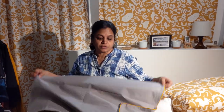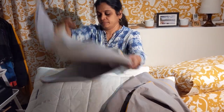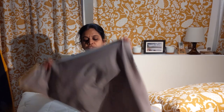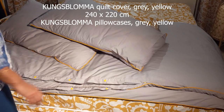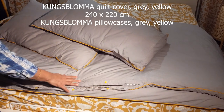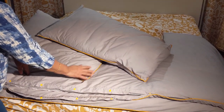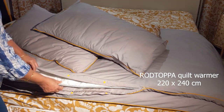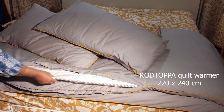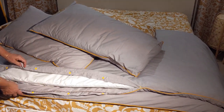Another set of cushion covers for the firmer pillows in gray color — with a nice yellow piping to match the design. This is the Kungsbloma quilt cover, gray with yellow piping, made of cotton and lyocell, and it comes as a set with two pillowcases of the same color. This gray was chosen to match the room's decor. Inside is the quilt warmer Rottoppa, also made of lyocell and cotton with fiber filling, which gives comfortable sleep as moisture is absorbed by the lyocell fiber.